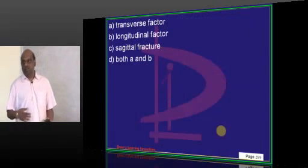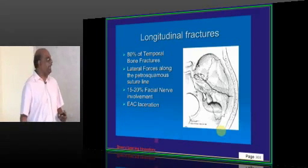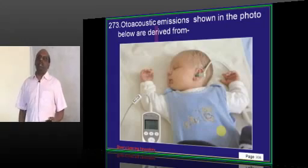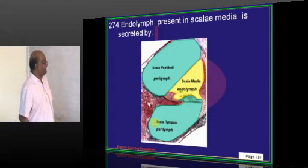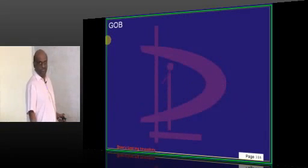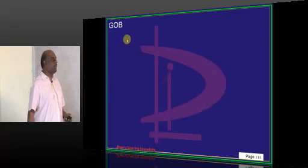The most common temporal bone fracture is the longitudinal fracture — 80% of temporal bone fractures are longitudinal. Acoustic neuromas commonly arise from the inferior vestibular nerve. Otoacoustic emissions arise from outer hair cells. Endolymph in the Scala media is secreted by the stria vascularis. Brown sign is seen in glomus jugulare — pulsation of the glomus tumor in the middle ear when positive pressure is applied to the external auditory canal using the otoscope.